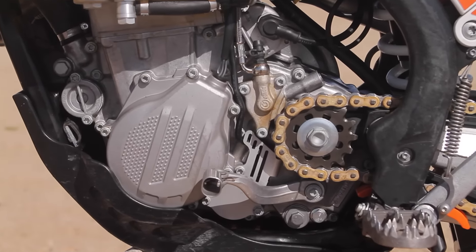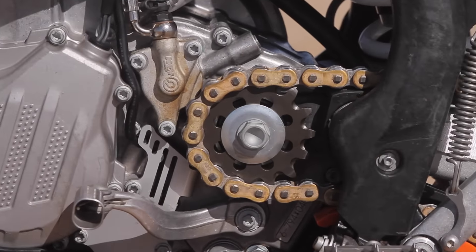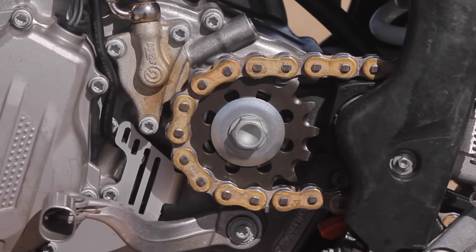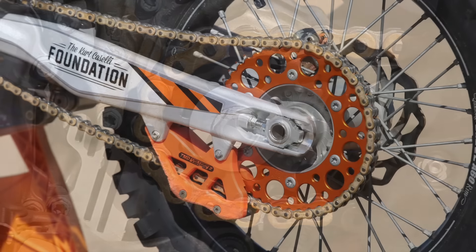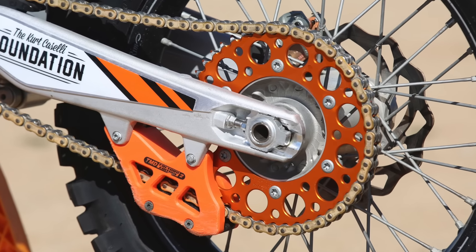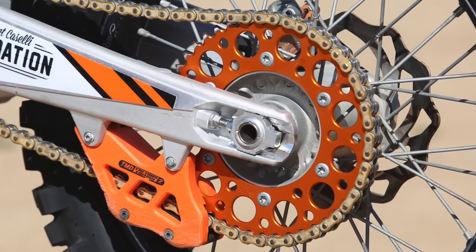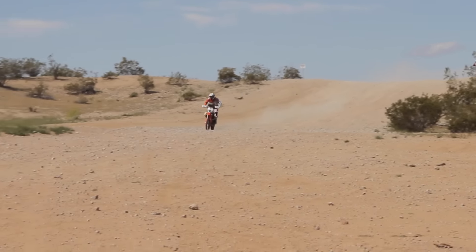The other thing we had to address in rally racing is the high speeds. The XCF has a 5-speed gearbox, so we had to change the gearing. I was able to wedge in a 15-tooth sprocket on the front, so our final gearing is 15/47. That makes your top speed just over 100 miles an hour, which is pretty good for most rallies.